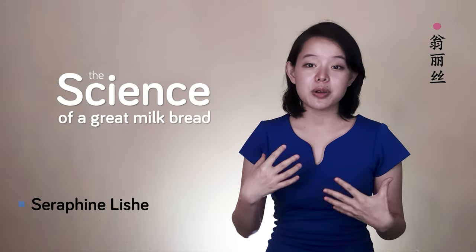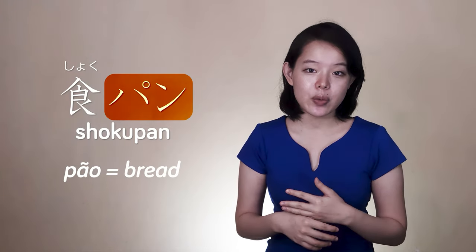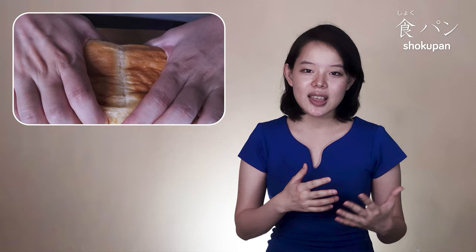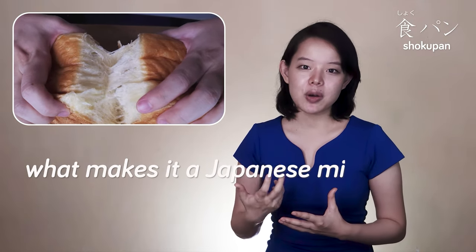Hey, Serpent here. Today we're going to talk about the science of a great milk bread, with a focus on the Japanese milk bread made with yudane or tangzhong — shokupan. Shoku is the kanji for food or eating, and pan is the Japanese word of Portuguese origin for bread. So shokupan is a Japanese neologism that literally means food bread. Since almost all recipes incorporate a certain amount of milk, we can think of it as a milk bread.